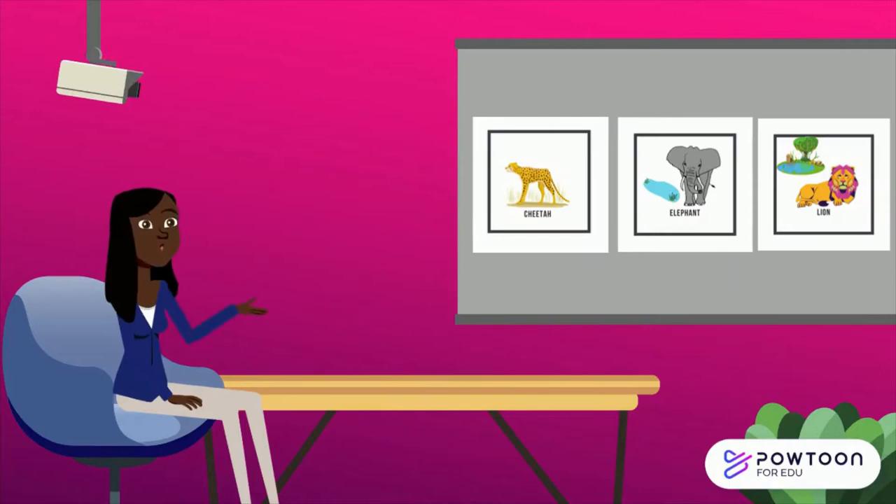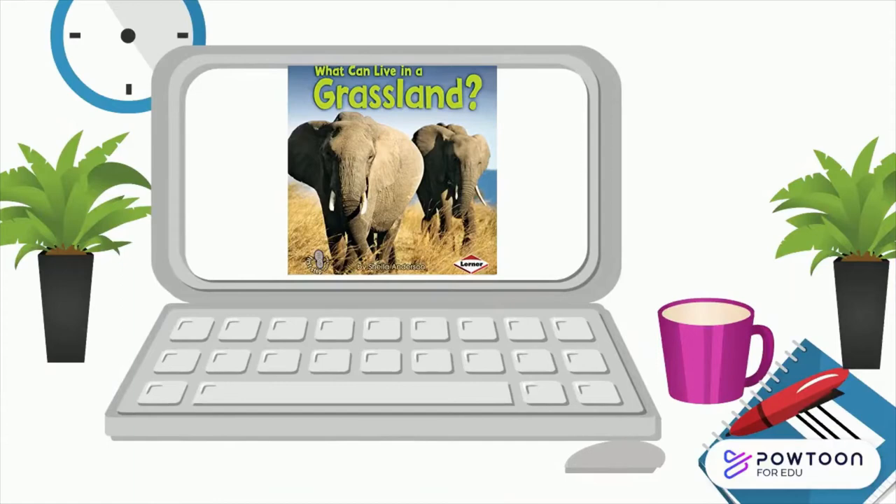Animals that live there are cheetah, elephant, lion, and many others. Let's read a book guys. Let's read What Can Live in a Grassland to find out more about animals living in grasslands.